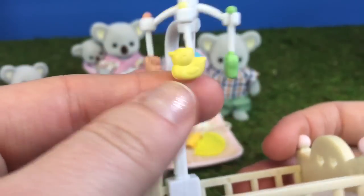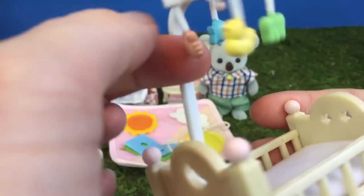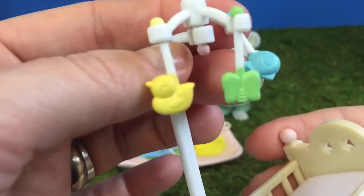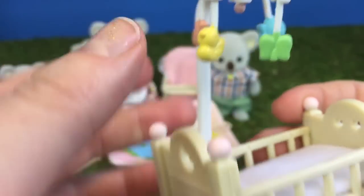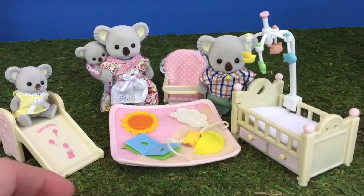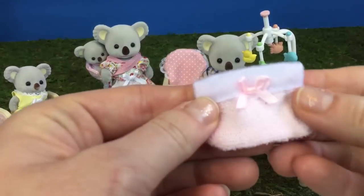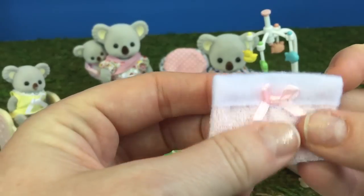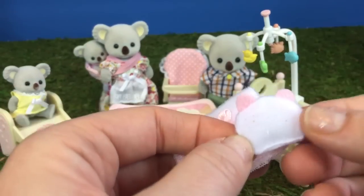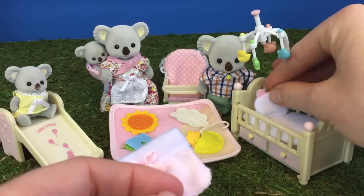The mobile has a little ducky, a little green butterfly, a pink crab, and a little blue fish. We also have some nice bedding for the crib — here's a little pink blanket with a little pink bow, it's so soft. And here's a little panda pillow with little pink ears.